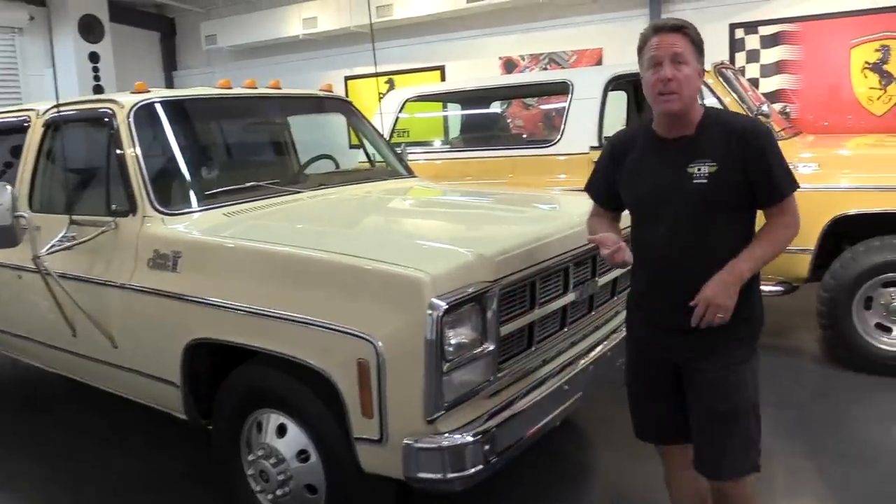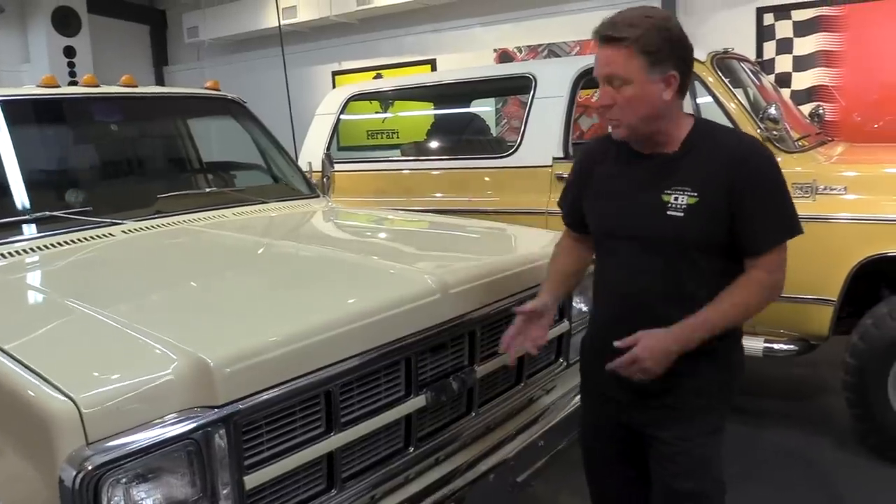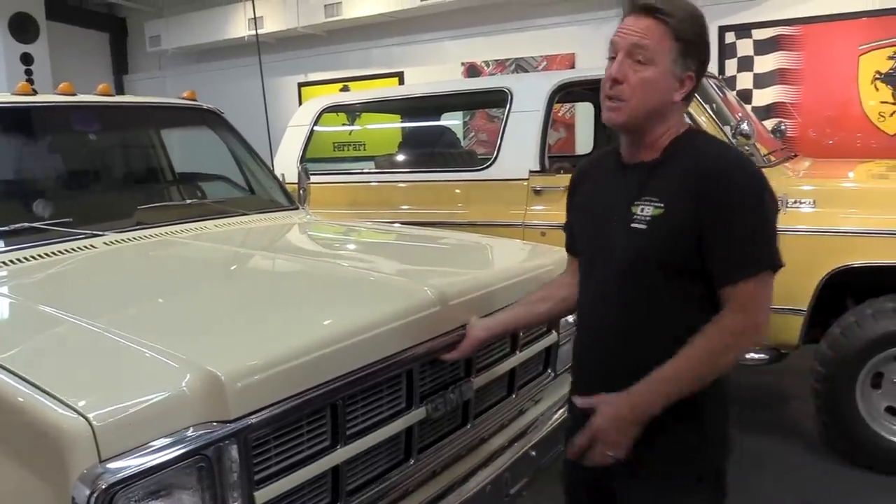We're here with our 1980 GMC 3500 Crew Cab Dually Sierra Classic Camper Special — that's a mouthful. We're going to start with a cold start, so let's open the hood. I'll get it started and then we're going to get in the truck, pull it outside in the sun so you can see the true colors, get all the doors open, and I'll show you all the options, and then we're going to take it for a test drive.